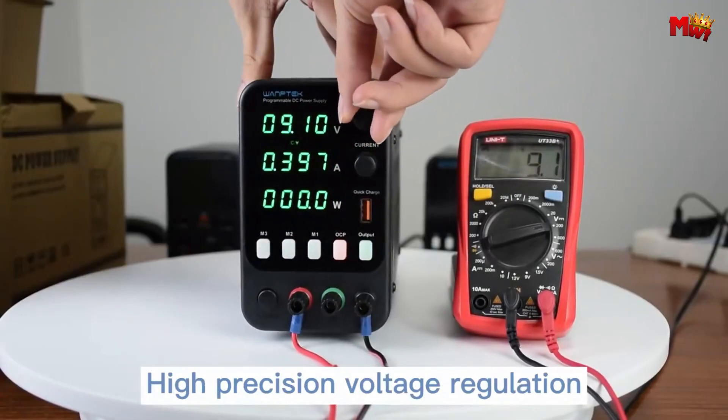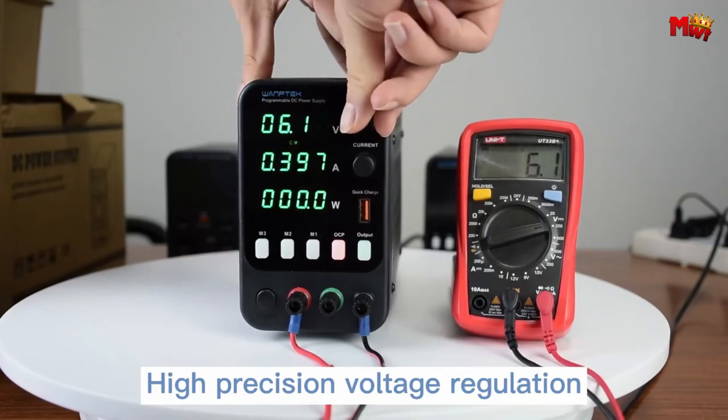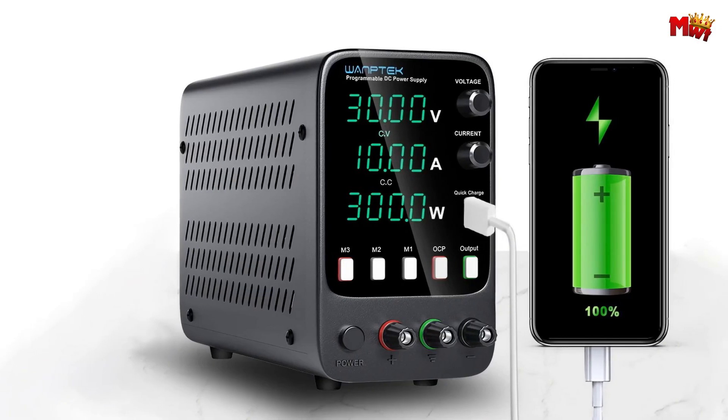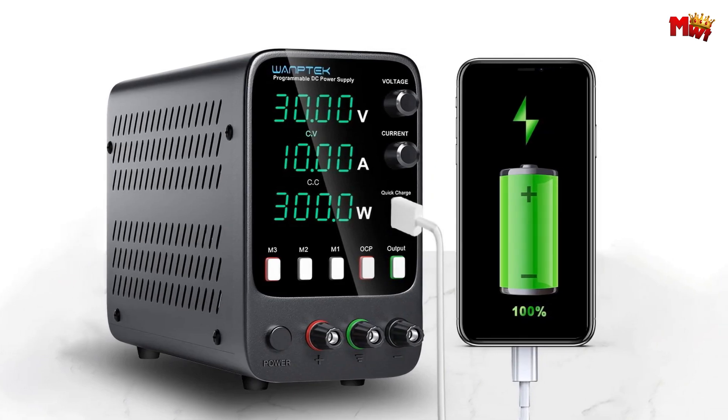Pros: compact and portable, versatile, multifunction, optional encoder. Cons: basic display, potentially noisy fan, encoder as optional purchase.